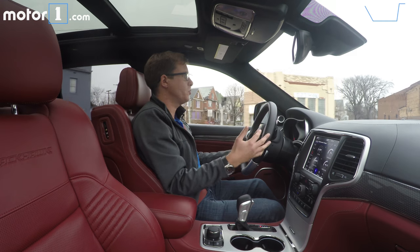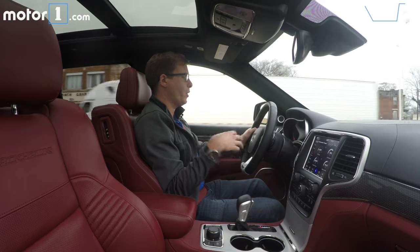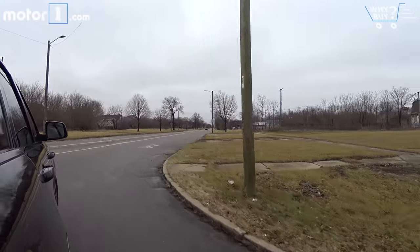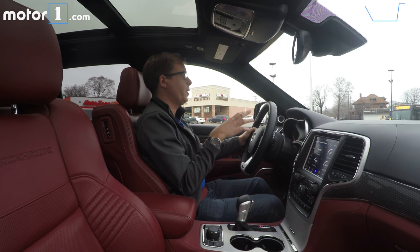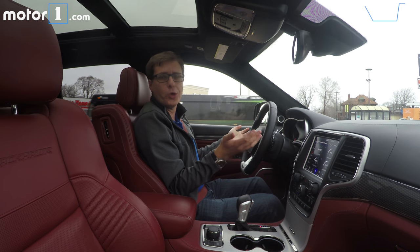I think it would be easy for somebody to assume that the Trackhawk is going to be all about straight line power and not about any sort of composure, precision, or excitement in cornering and braking — and that's not true. What impresses me most is that, yes, obviously it's crazy fun when I put my foot down and unleash all those horsepower, but it's just a really well-rounded performance SUV no matter what you're doing.